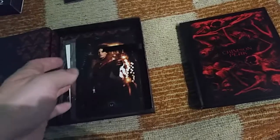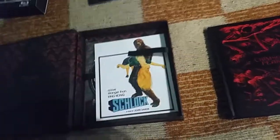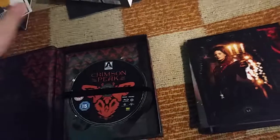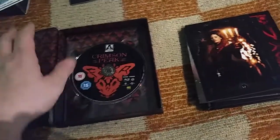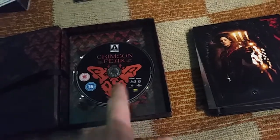Here are also some cards and a poster. And typical for Arrow, there's a card advertising another Arrow movie. Here's the Blu-ray disc from Arrow.